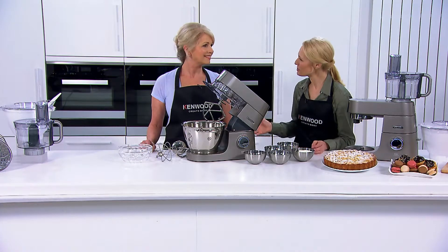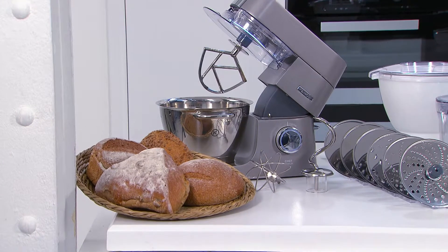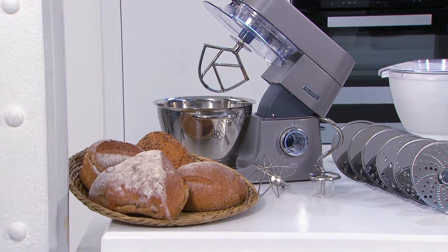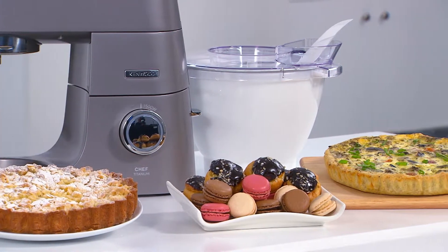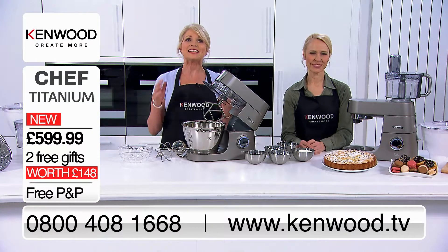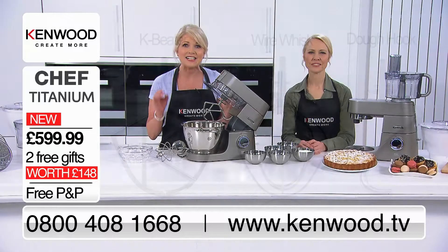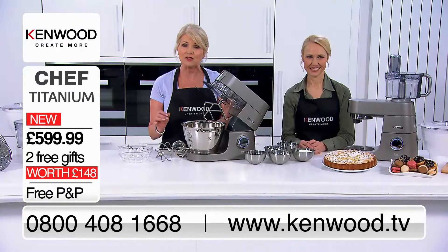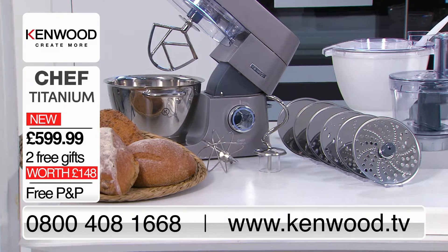I'm here with Denise Waterman to show you how Chef Titanium helps passionate chefs at home create beautiful breads, cakes, pastries, flans and much more. The Chef Titanium comes complete with Kenwood quality System Pro stainless steel bowl tools allowing you to beat, knead, whisk, cream and fold with confidence. And there are more than 20 attachments available.